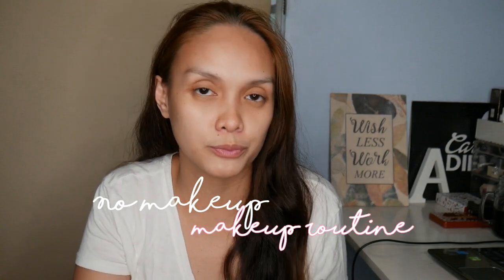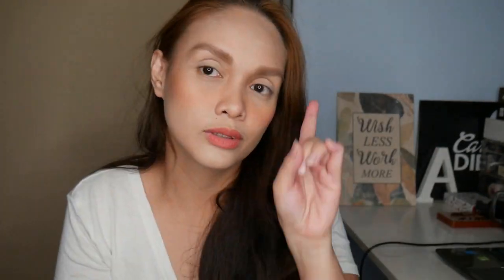Hi guys and welcome back to my channel. For today's video, I'm going to share with you my no makeup makeup routine — technically, the makeup that I wear almost every time I go out of the house, especially on weekends, when going to RD group meetings, to church, to the mall, things like that. It's really my routine.